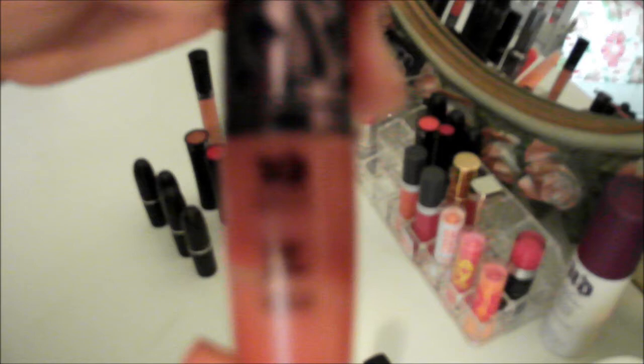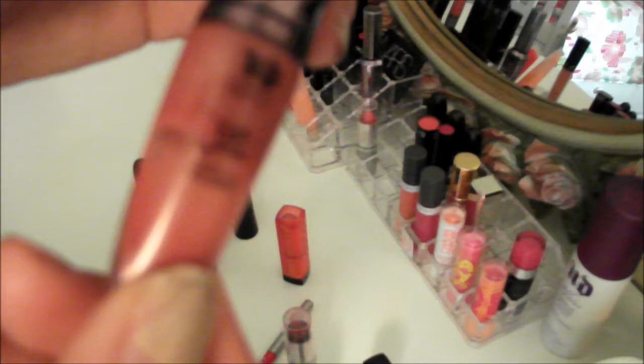Next is a little Urban Decay lip gloss that comes in the Naked 2 kit. I really love it — it really does plump your lips up. I'm not sure it has a specific color name, but it comes in the kit and it's a really nice glossy red tone. It's a little bit more red.